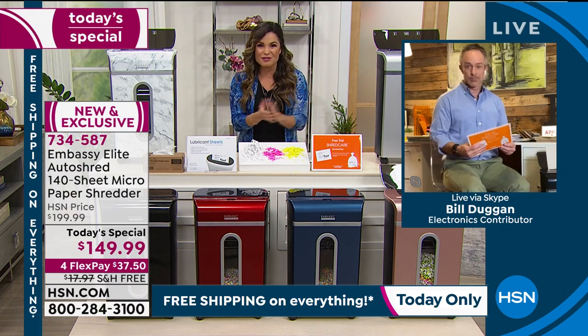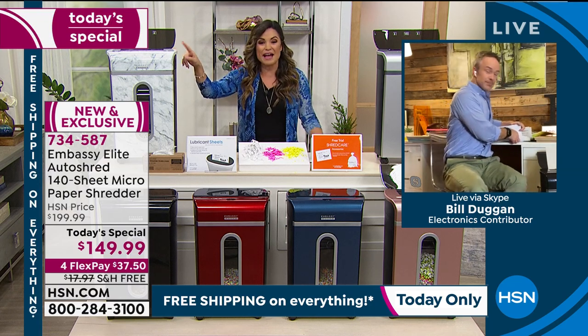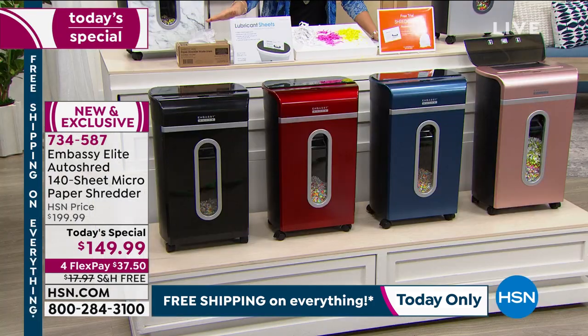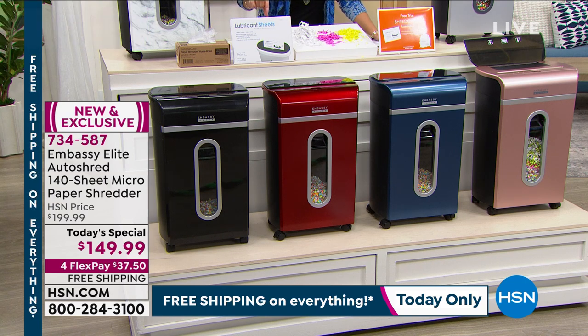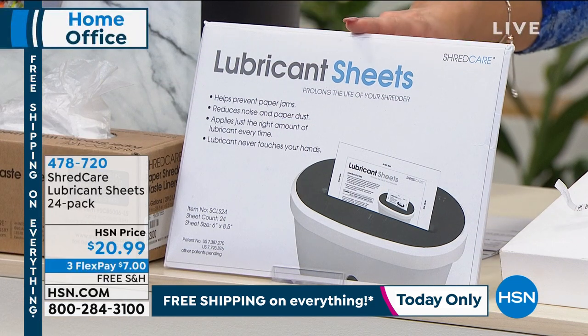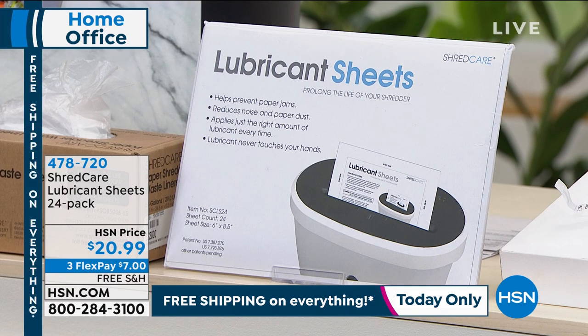This is a great today's special — $50 in savings, $18 in free shipping — and you get to choose any color you want. The brand new exclusive marble will likely be the most popular all day long. The extras are moving fast — fewer than half of the lubricant sheet 24-packs are still available. Remember the 24-pack of lubricant sheets is $20.99 and the extra box of 50 waste bin liners is $20.99, both just $7 on flex pay.